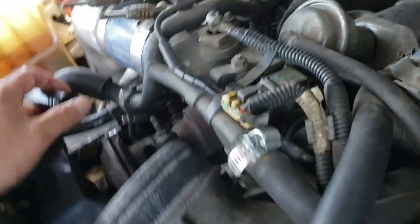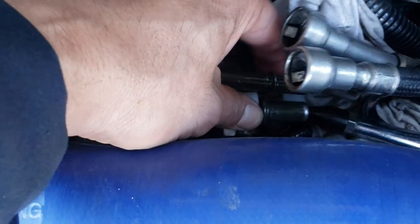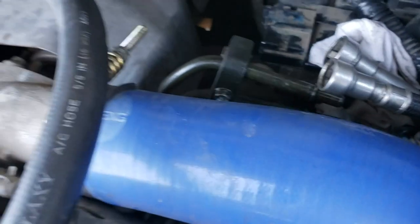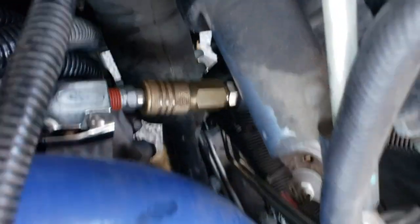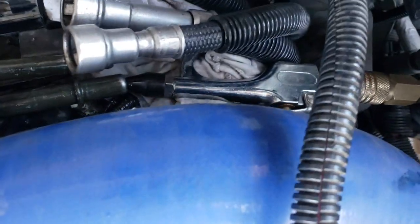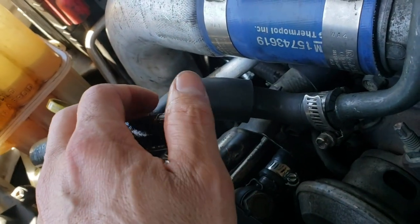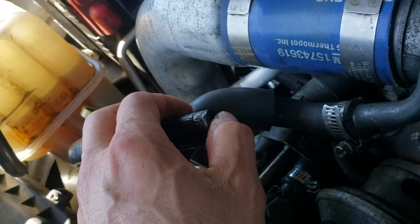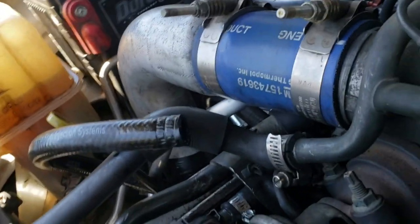I got a rag there to catch something. I blew air from here and had a lot of restriction — it was backing up, the pressure was coming back. I got a lot of pressure and was trying and trying but couldn't get any dirt out. I put my compressor on the other end and blew it, and got barely any air coming out. I kept blowing and blowing with my finger over the end.